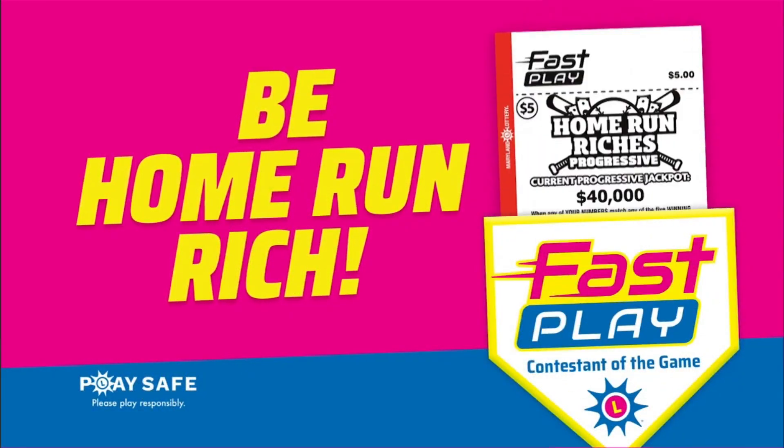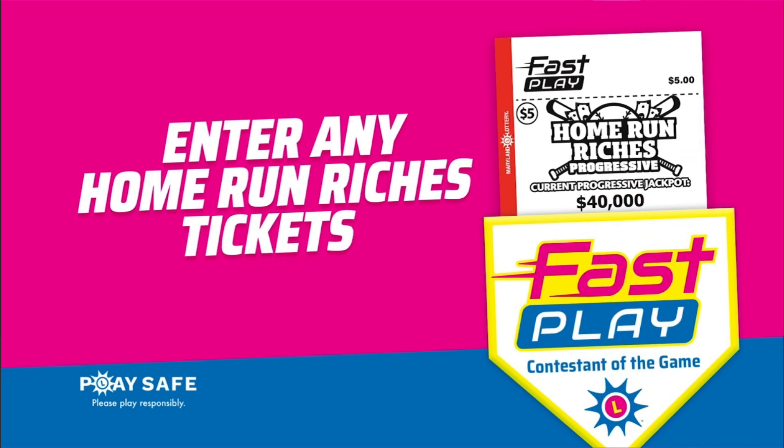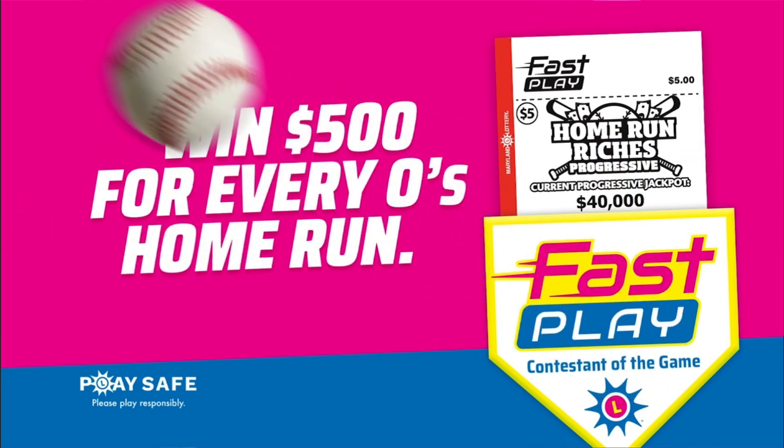The Home Run Riches. Enter any Fast Play Home Run Riches tickets to be a contestant of the game. First entry deadline is March 29th.